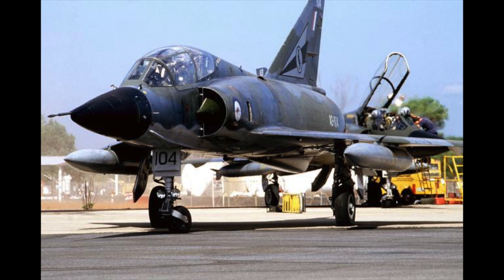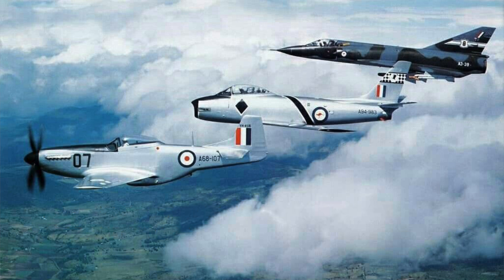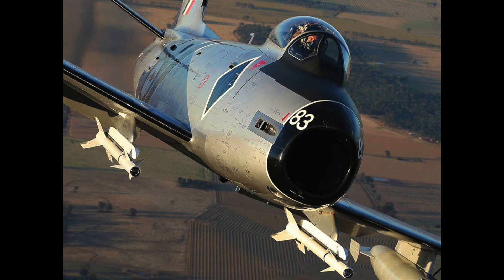The CAC Sabre proved itself to be an excellent aircraft, if obsolete by the late 1960s, and marked a major milestone of aircraft manufacture in Australia. The CAC Sabre was Australia's first swept-wing, second generation jet aircraft. It was capable of supersonic speed in a dive and armed with modern air-to-air missiles. It was considered to be one of the most capable variants of the F-86 aircraft. The relationship between CAC, Rolls-Royce, and North American Aviation was a portent of the progressive globalisation of the civil defence industry.